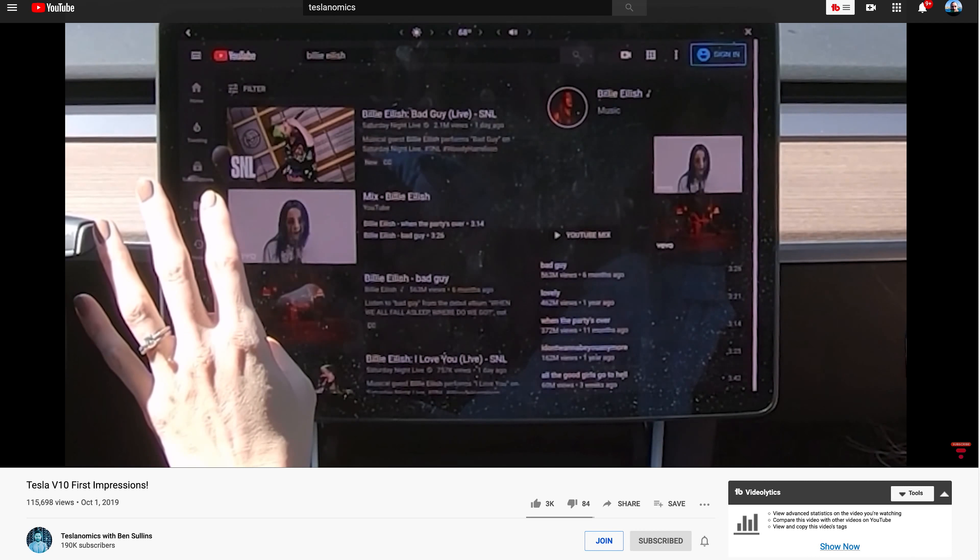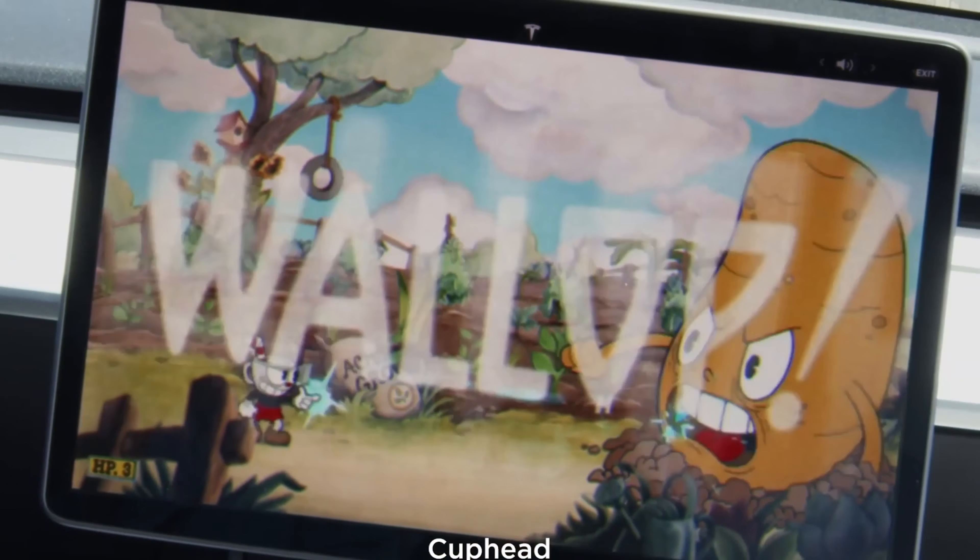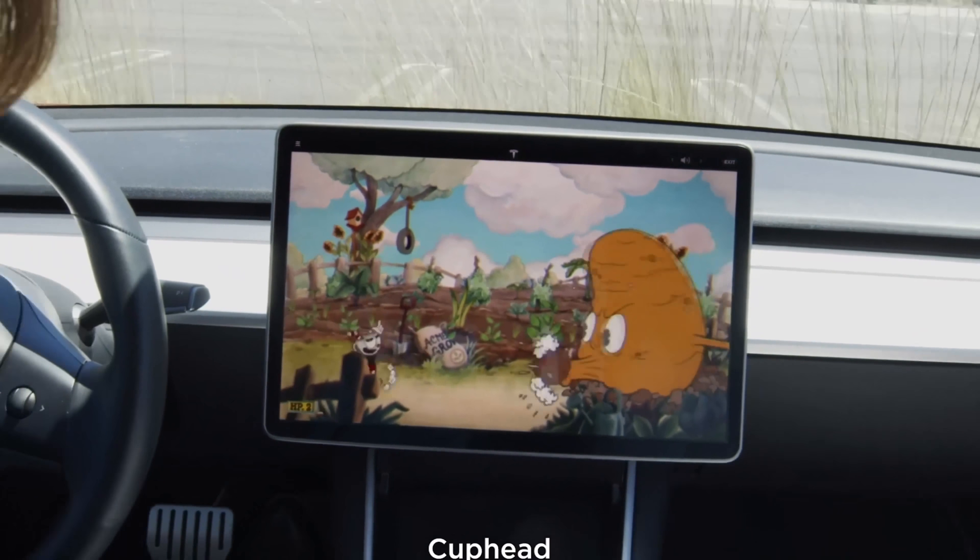Sentry mode was new, and so was the dash cam. Sometimes I'll come back and it says 12 things reported, and I just wish I could see it right away — if it was integrated in the app it would be more helpful. I've honestly never come back and looked at the footage; I don't even know how. There's also Netflix and YouTube, which we haven't really used much, but it's nice if you're charging. Some of the games too.